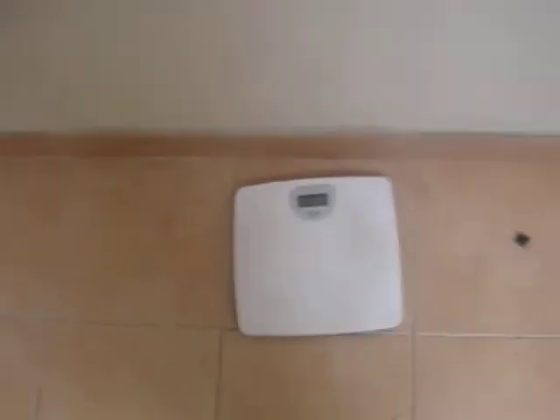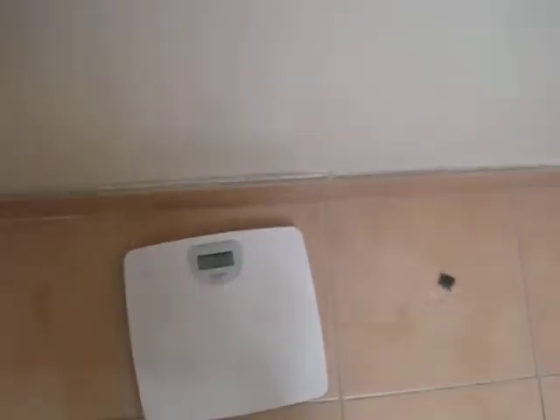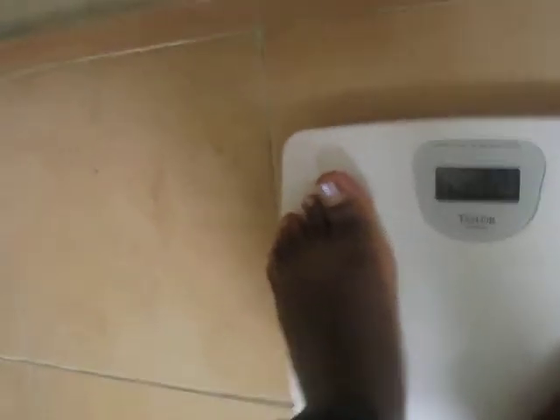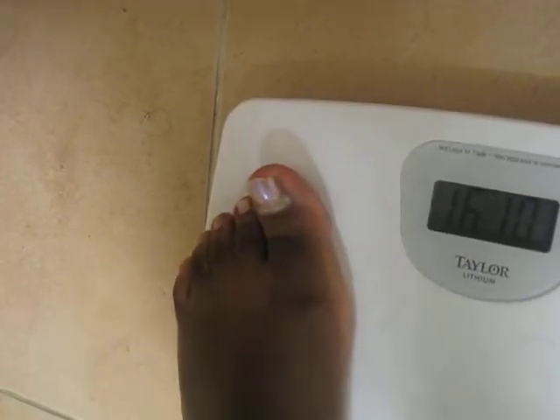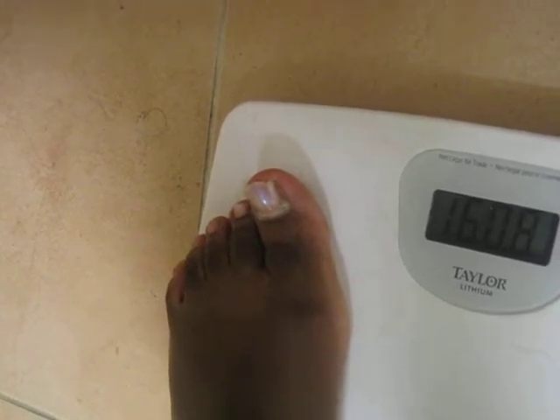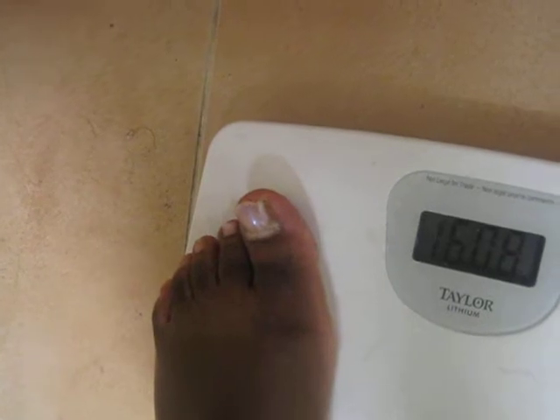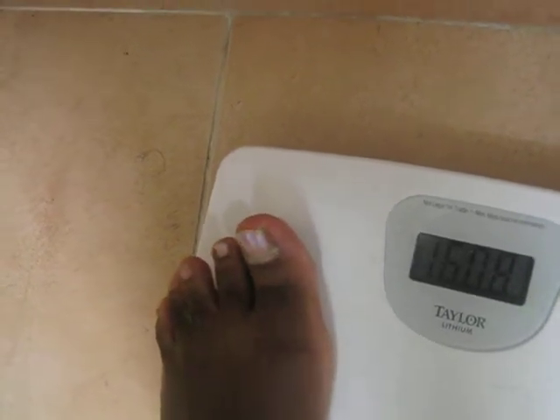So here is my scale. Let's see what it's saying — the scale is saying 160.8. Yay! Oh my gosh, I lost weight, guys!